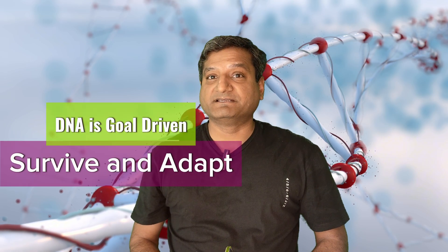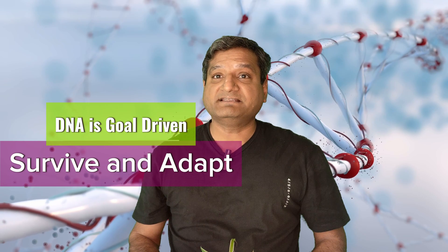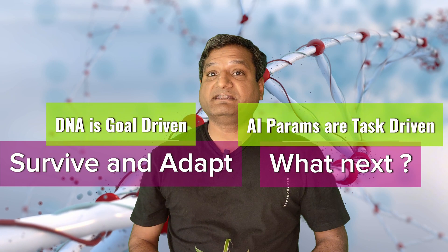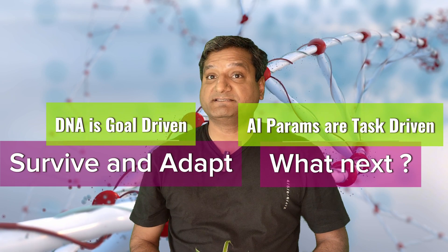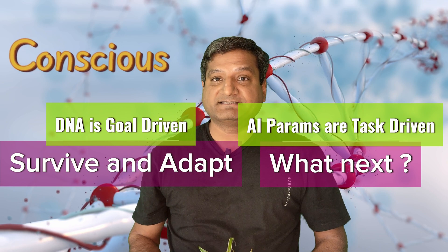Botanical intelligence, coming from DNA, is goal-driven: survive and adapt. AI intelligence, driven by parameters, is task-driven: predict the next word, optimize for accuracy. One is conscious, the other is calculus.